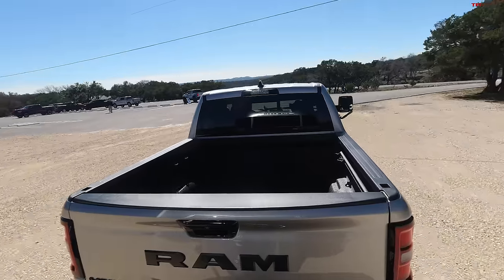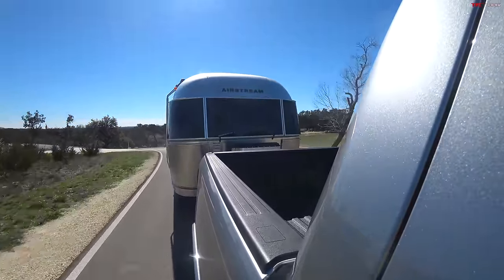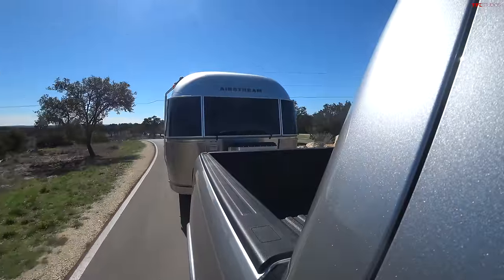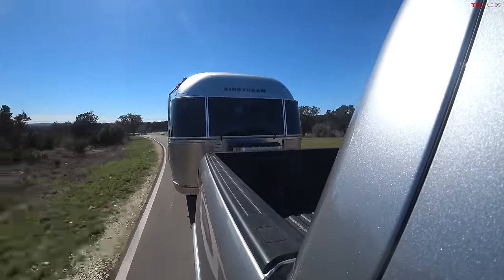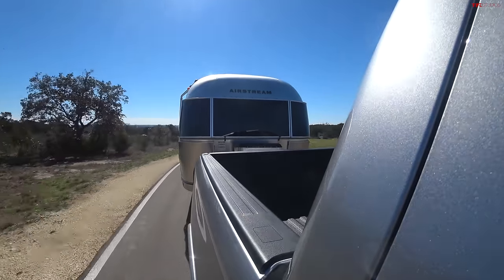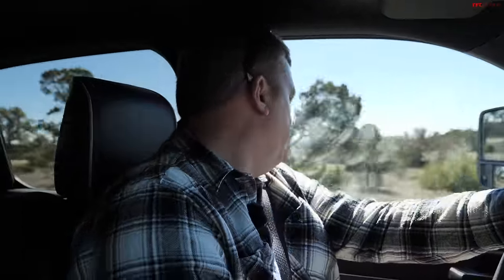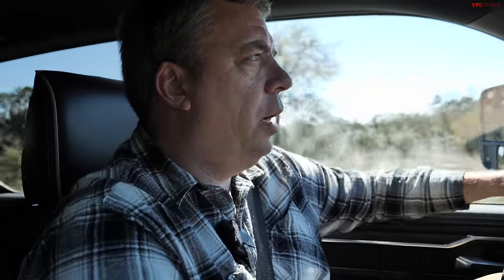Let's try two-wheel drive first. When the DT-generation RAM 1500 launched in 2019, it had automatic trailer length detection — after hooking up the trailer and making a couple turns, the truck's radar system estimates the trailer length for blind-spot monitoring and general awareness. That feature is still here; it's currently telling me the trailer is about 20 feet long. I think it's a little longer than that but it'll learn over time.